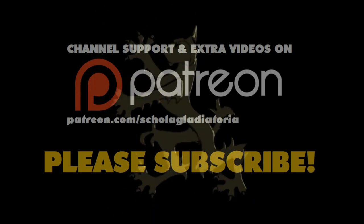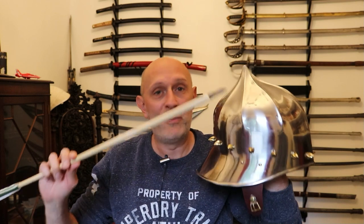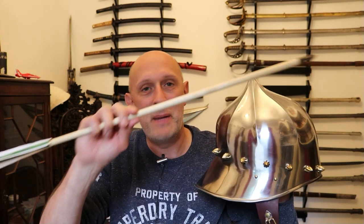Arrows vs. Armour is back and it needs your help. Hi folks, Matt Eaton here, Scholar Gladiatory. The internet is full of debate about arrows — medieval longbow arrows in particular — versus armour. Arrows vs. Armour is one of the most popular topics that pervades all discussion about medieval warfare.